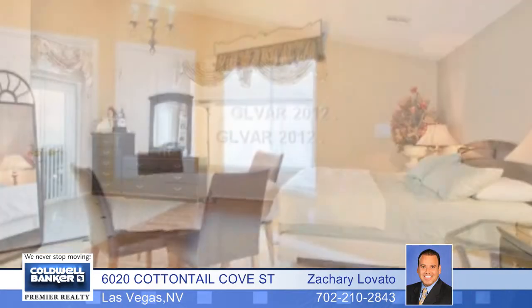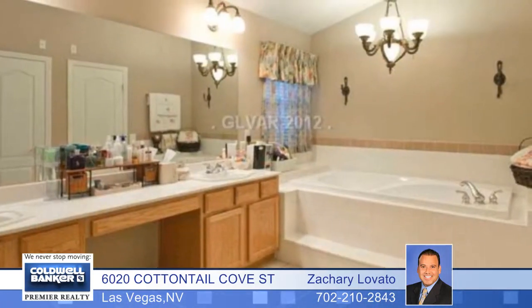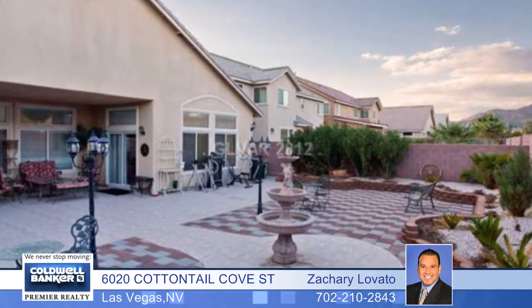A great floor plan for family or entertainment. The huge master has a walk-in shower. Enjoy a landscaped, oversized backyard with a covered patio, and you'll appreciate the three-car garage.